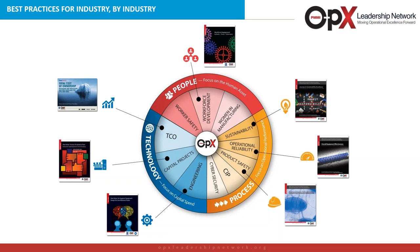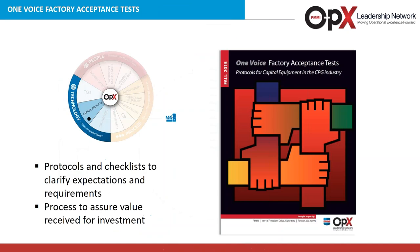It's important to note that these are not academic white papers or consultant needs. These are best practices developed by industry for industry, and therefore of significant value to all CPG manufacturing. Today, we're going to be talking about factory acceptance tests. The One Voice factory acceptance test is a protocol for capital equipment in the CPG industry, published just about a year ago. Like the other documents, these are protocols and checklists to help clarify expectations, assuring that the value is received for the investment by you as a CPG company.